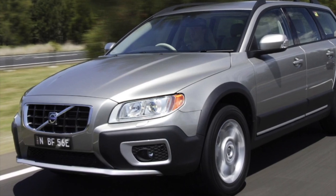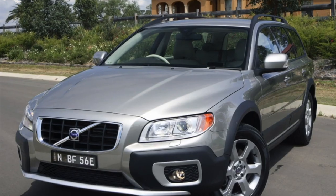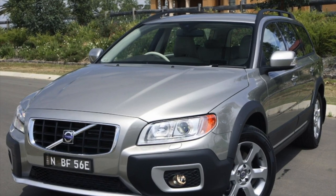With that, the overview of common problems on the Volvo XC70 is complete. If you know more or disagree with what you heard, I'm waiting for your comments.